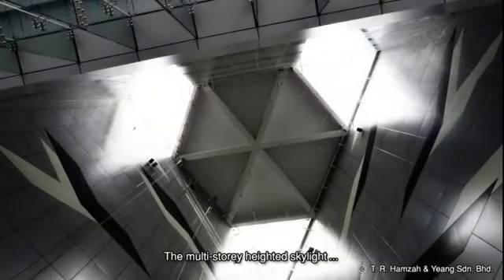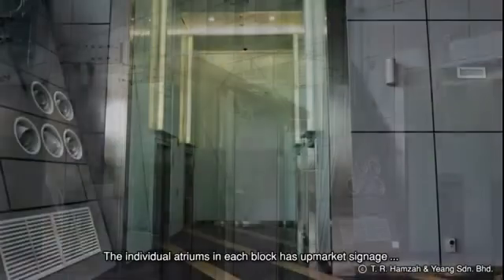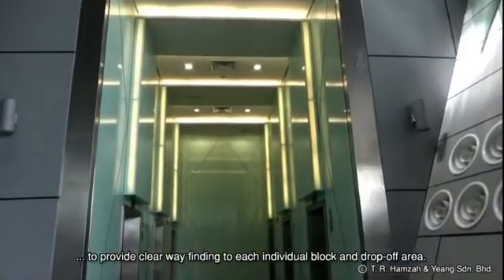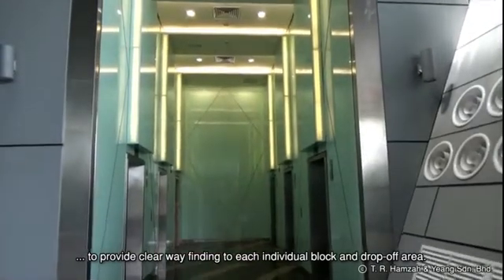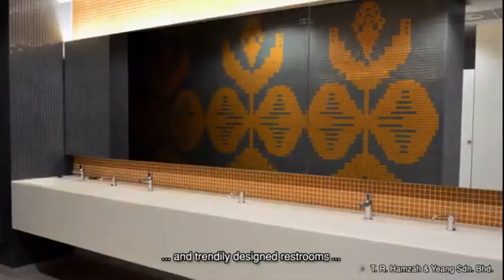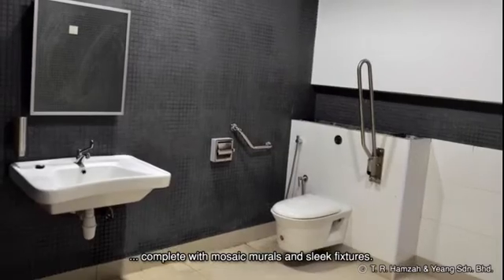The seven-story-high main entrance atrium features a designed back wall and an overhead glass skylight canopy complete with integrated BMU systems. The multi-story-height skylight maximizes daylight penetration into the atrium. The individual atriums in each block have upmarket signage to provide clear wayfinding to each individual block and drop-off area. This premium office building also houses modern and trendily designed restrooms complete with mosaic murals and sleek fixtures.